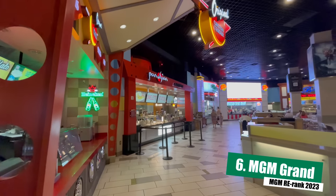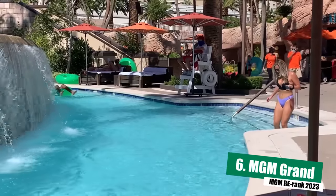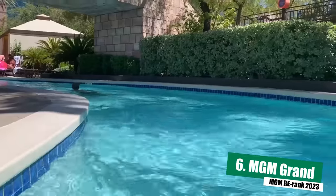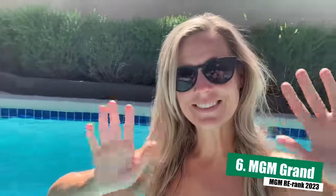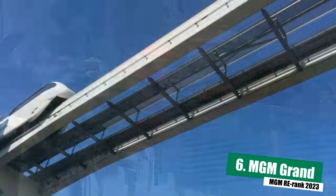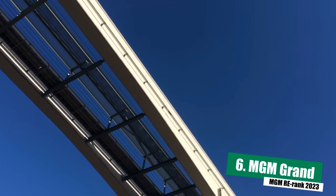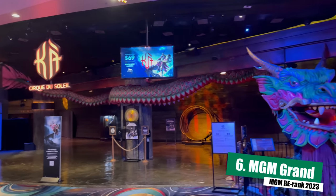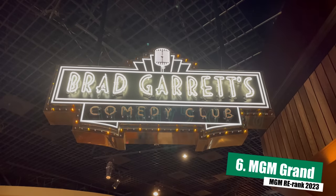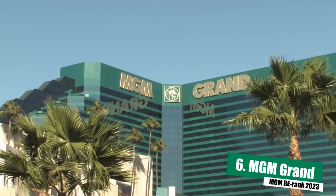In our opinion, the MGM Grand might just have the best pool on the Strip. We love hanging out there — it has a lazy river, multiple other pools, and also Wet Republic, which is one of the hottest day clubs in town. If you rent a cabana or a daybed, you get half of your rental fee back in a food and beverage minimum, which isn't very common anymore in Las Vegas. The MGM Grand is also located right on the Las Vegas monorail route, so you can get easily up and down the east side of the Strip pretty cheaply. The MGM Grand is not a luxury property but it's not a budget option either — it can be just about anything you want it to be, and that's why it checks in at number six.